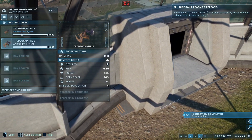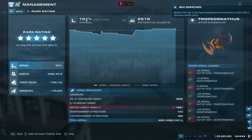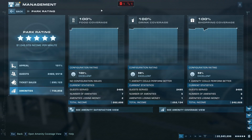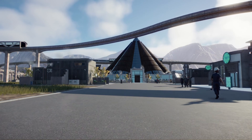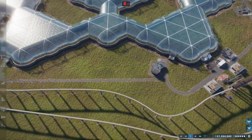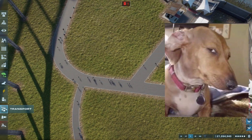Ladies and gentlemen, with the release of those dinosaurs, we have 101 appeal, 100% guest comfort on all categories, five stars, and 100% amenity coverage. It is my honor to present to you the one enclosure perfect park — and there are no issues whatsoever. It is absolutely 100% reliable, and I also know how to pronounce every single dinosaur name.